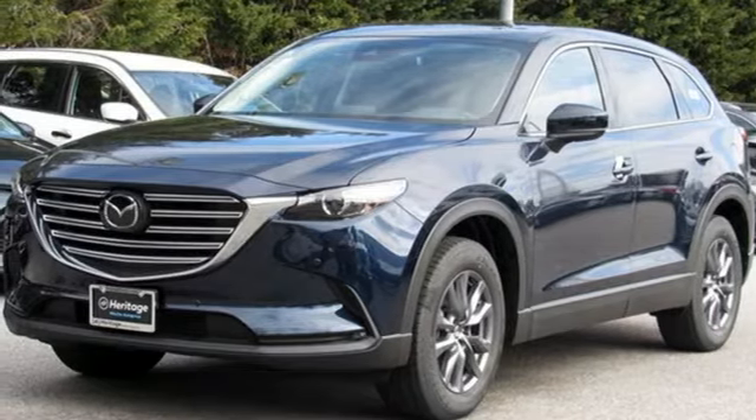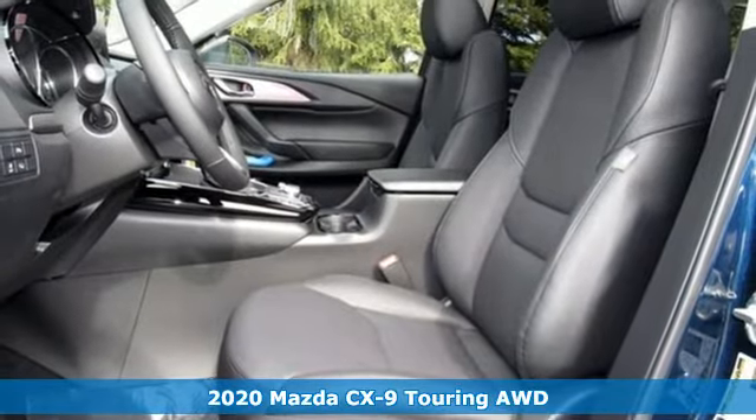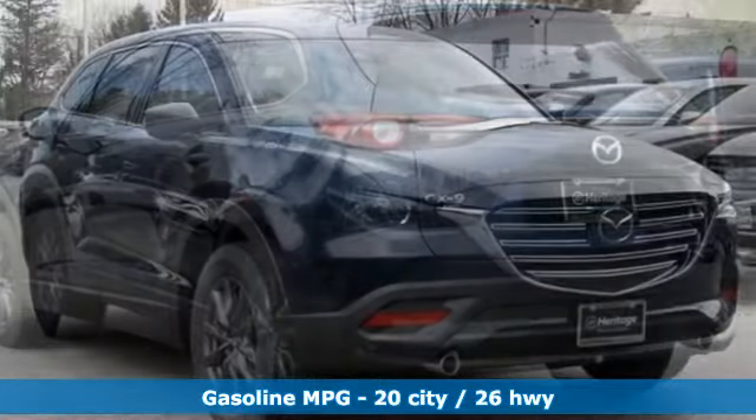It's a new 2020 Mazda CX-9. It has been engineered to rise to any occasion with a smart combination of impressive interior room, legendary handling, and uncompromising comfort.